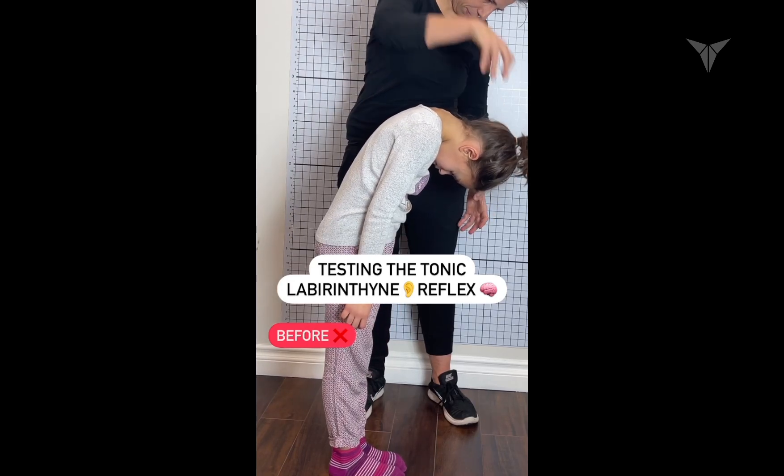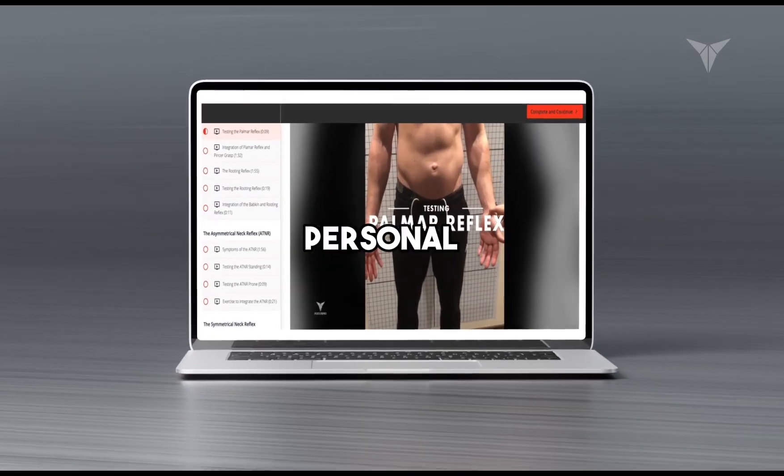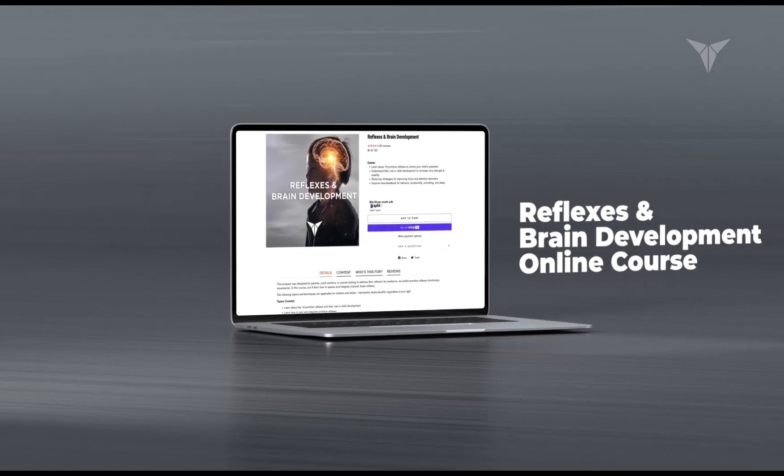By completing this certification, you will be empowered to apply these insights in both professional and personal contexts, contributing significantly to the advancement of neurodevelopmental understanding and practices.